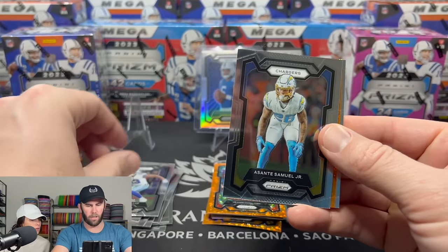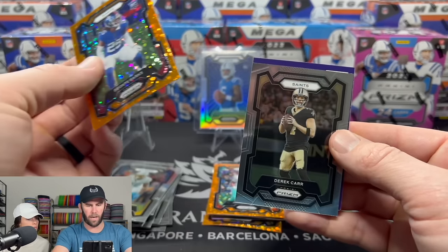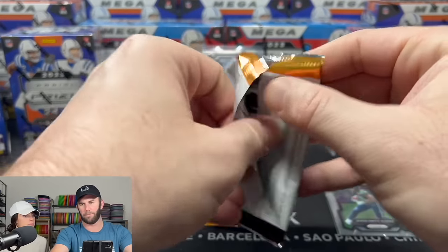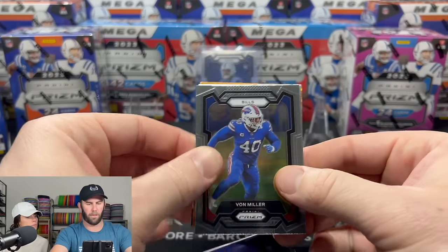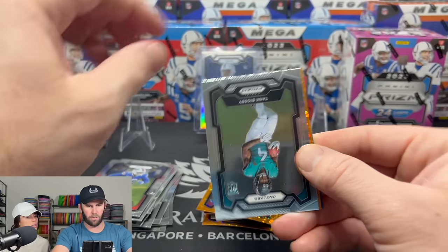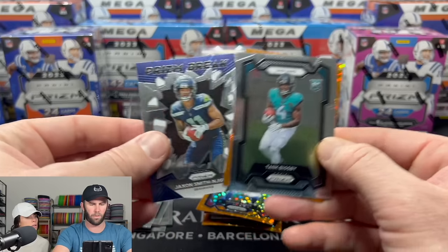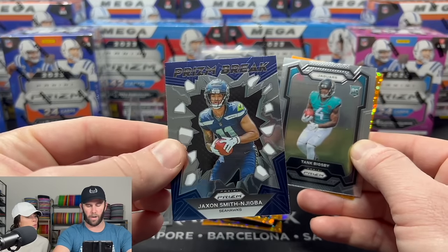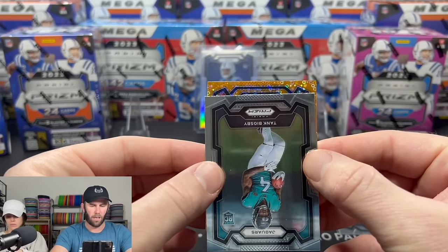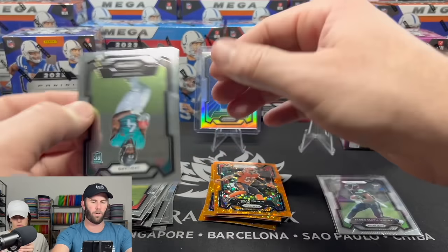Moving forward — Jackson Smith and Jigba. We also pulled a JSN on the prison break. Our final pack from the Target blaster: a Bengals card. I was hoping it was Burrow, but it is Logan Wilson. Kelsey is now going to take over for the last two boxes.